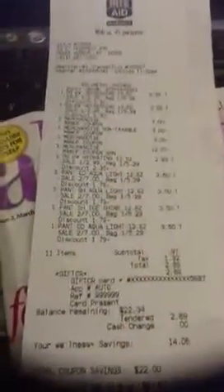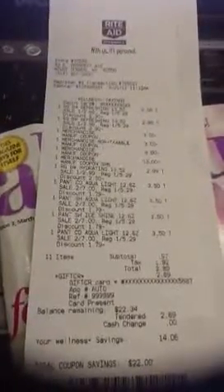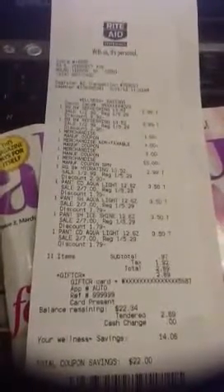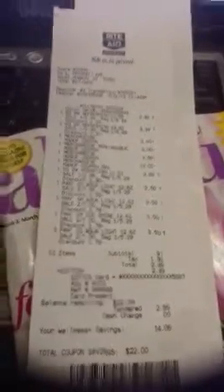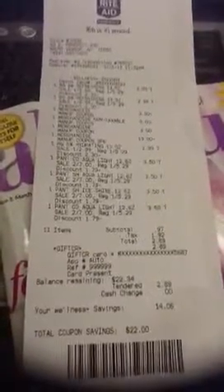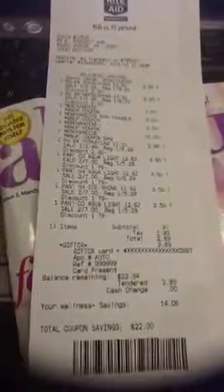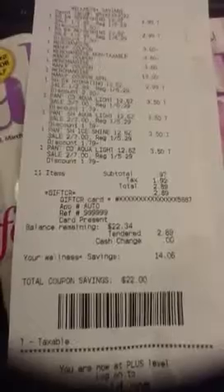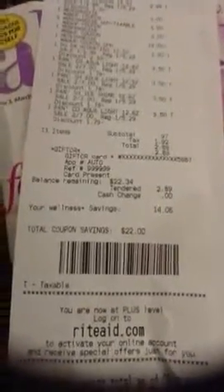Here's my receipt. I got two Right Guards at $2.99 each, minus my $3 Orphid 2 coupon, then minus three and minus three for the Pantene coupons. I used my $13 UP reward. The third Right Guard was $2.99. The four Pantenes were $3.50 each — two for seven. Subtotal was $0.97. Tax was $1.92, making my total $2.89.